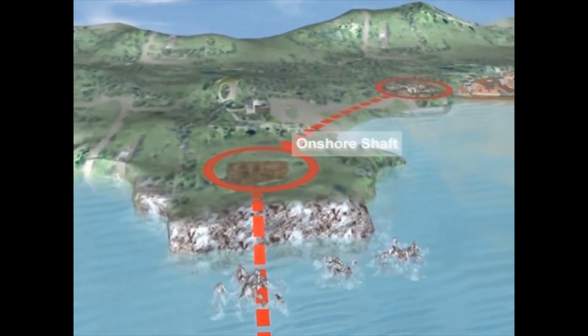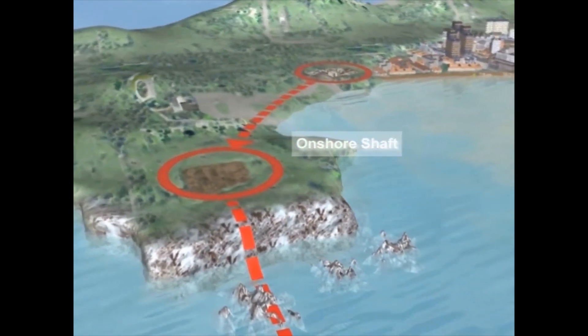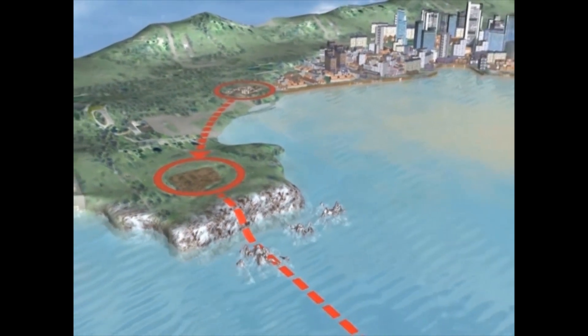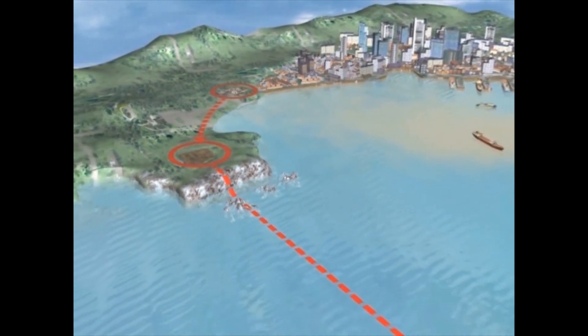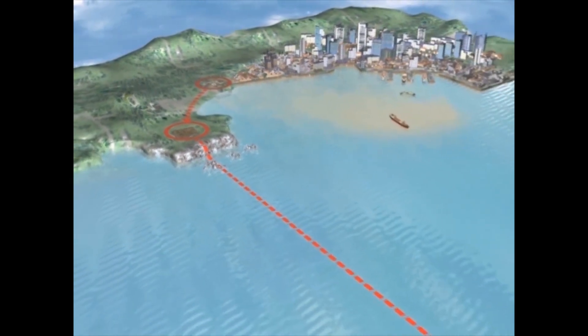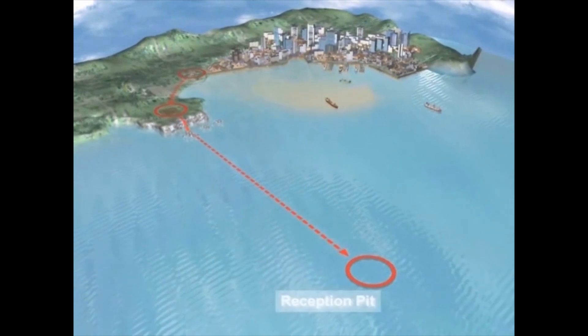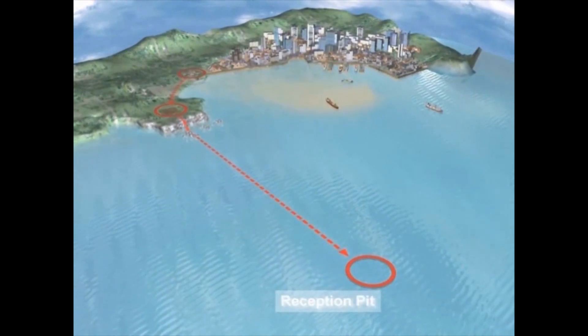As the pipeline itself is planned to be 1.4 km long, each metre of gained ground is of advantage, thus leading the wastewater further into the open sea, where the currents can wash it away from the coast and the city. The recovery of the machine will take place at the reception pit, 1.4 km away from the onshore shaft.